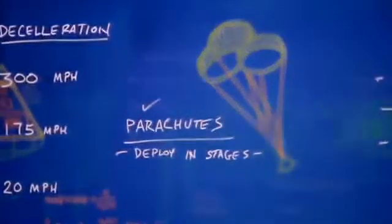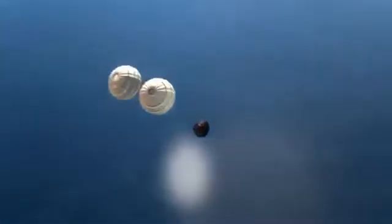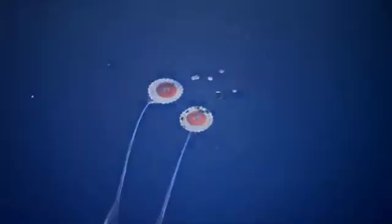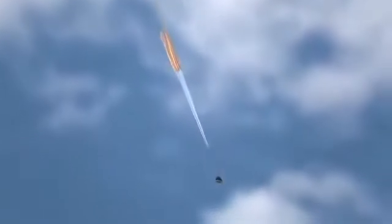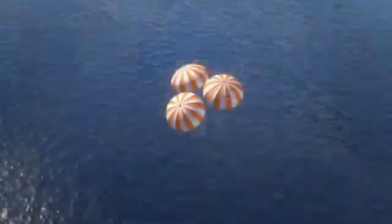We must slow down to safely land in the ocean. Luckily, we have parachutes — specially designed for Orion. The parachutes help us hit the brakes, but not too quickly. One day people will be aboard, so deceleration must happen in stages to keep things comfortable for the crew. The forward bay cover jettisons. Two drogue chutes deploy and slow the returning spacecraft down to 175 miles per hour. Then the three main parachutes open. Once fully engaged, this canopy would cover an American football field. It takes parachutes this size and strength to slow our descent to 20 miles per hour. And then — splashdown.